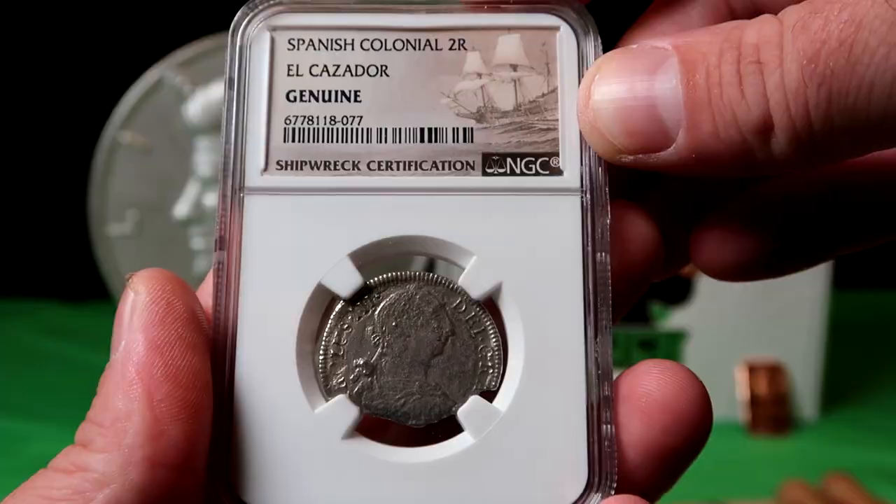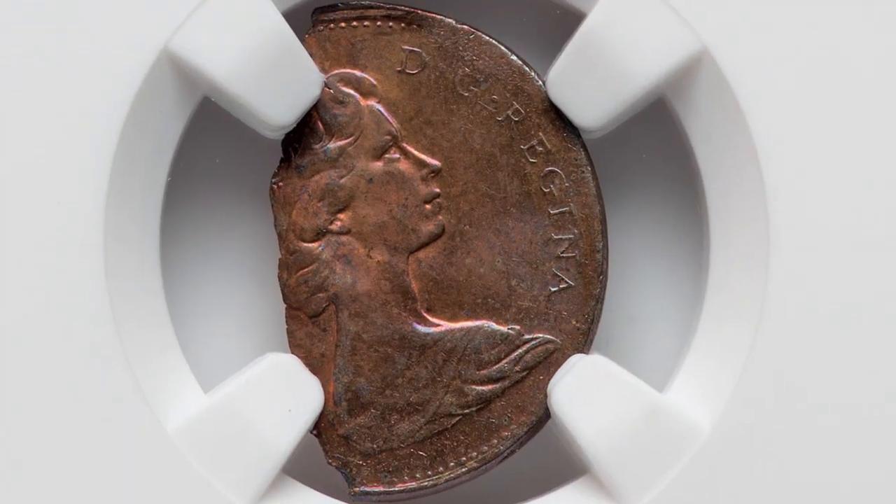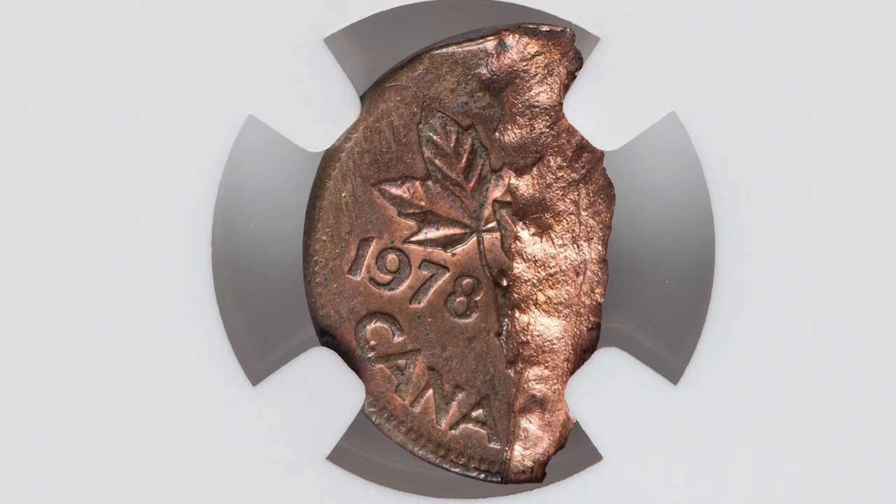Here is that 1978 coin — one of two that was struck onto a split planchette. Again, $264.